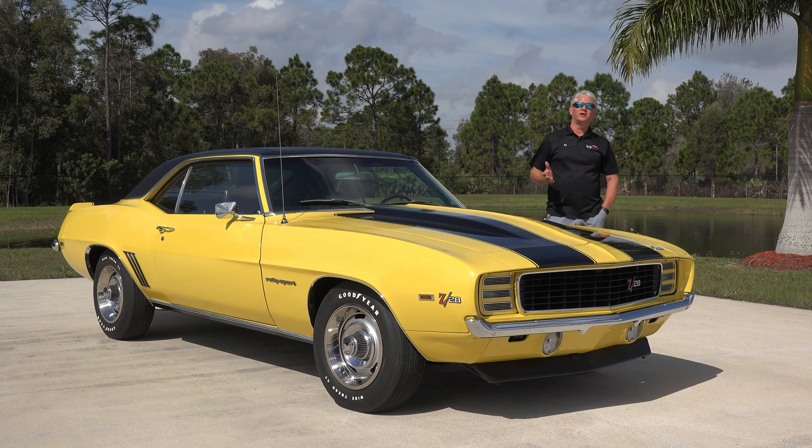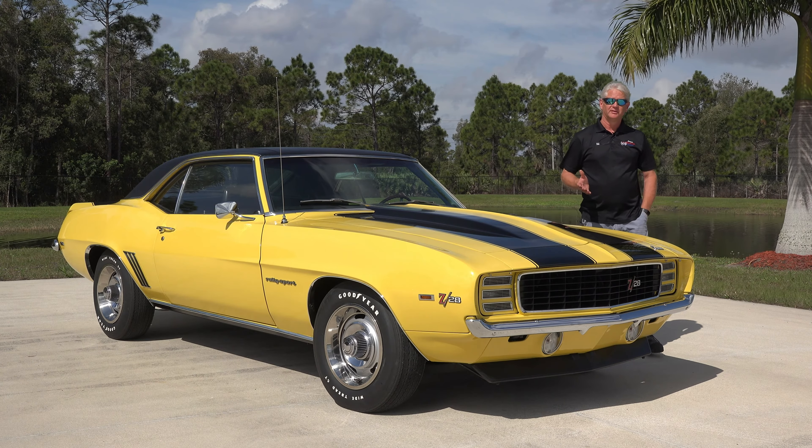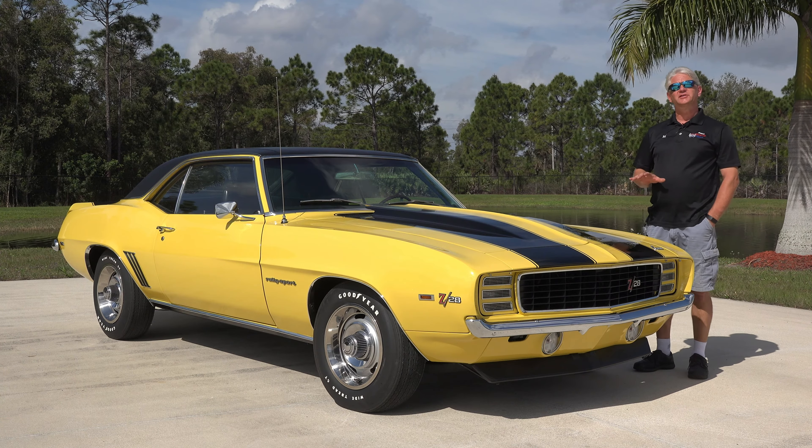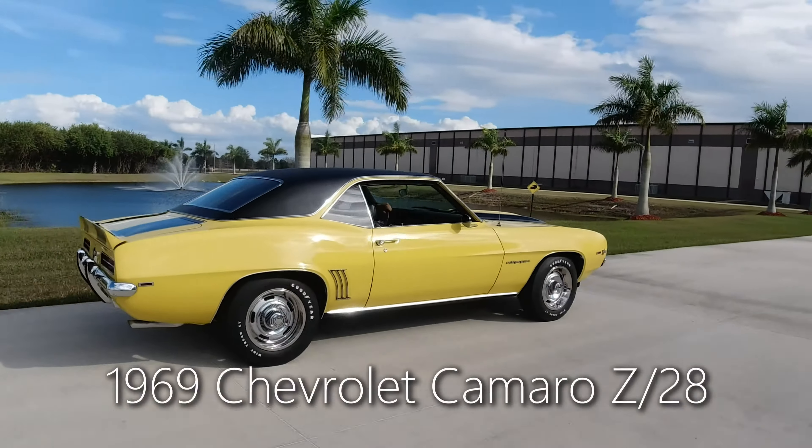Hello from the American Muscle Car Museum right here in sunny Melbourne, Florida. Today out from the collection we have one of the first generation Camaros, and this is a 1969 Chevrolet Camaro Z28.